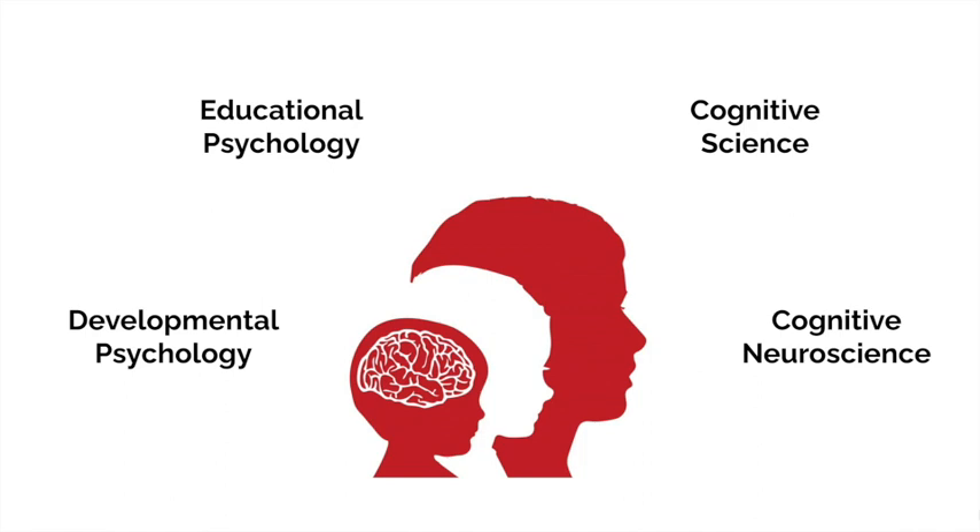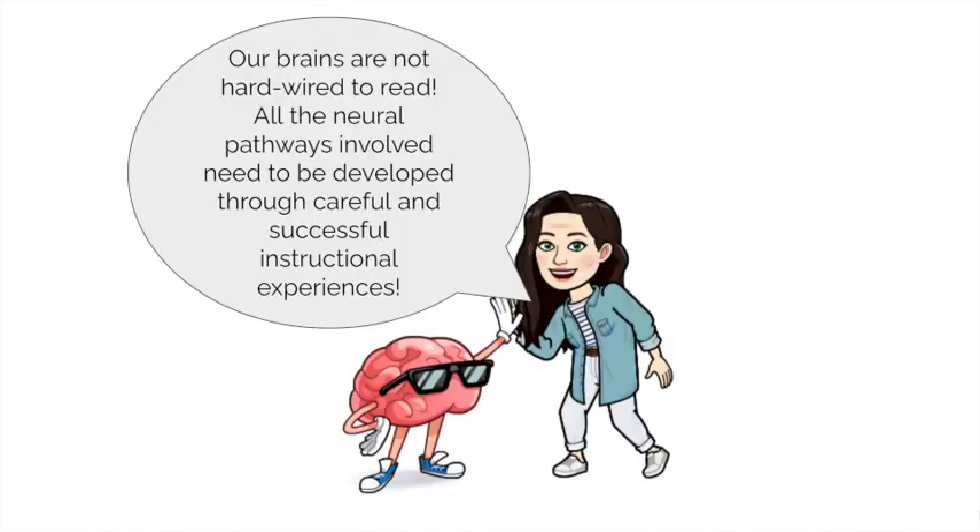Have you heard of the reading brain? Our brains are not hardwired to read. Let's have a quick look at just a few of the parts of the brain which are heavily involved in learning to read.